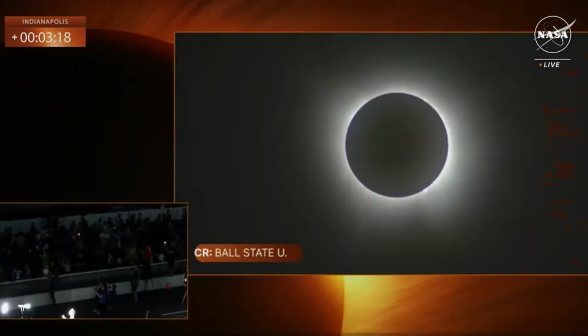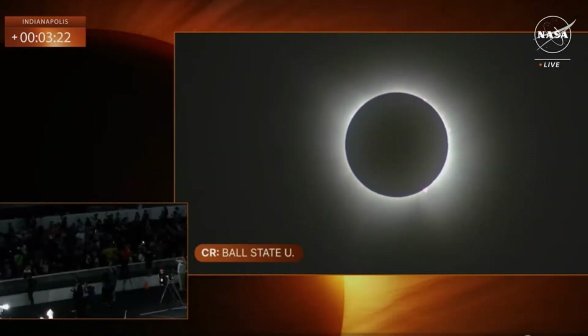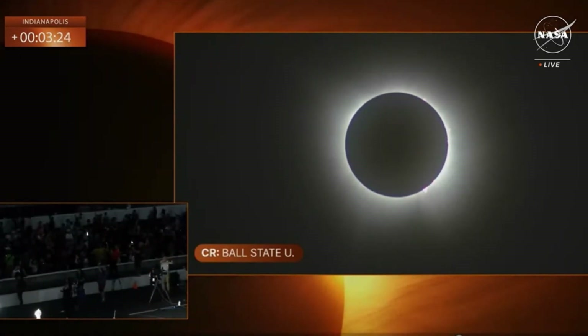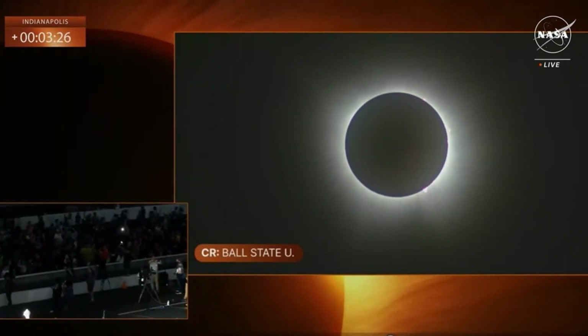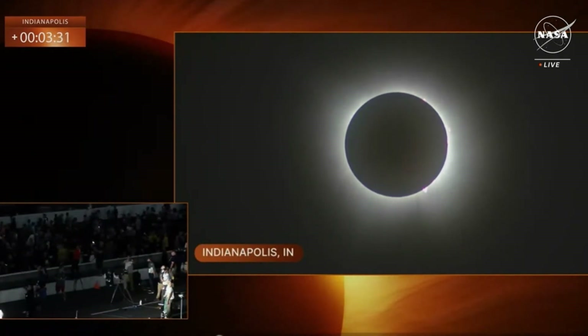We're starting to see bugs. Yeah, we are seeing bugs in light. It's hard to hear them over the crowd, but I can definitely see them flying. I think the animals are a little bit confused. Nikki, while I have you, we've got a lot of programs at NASA looking at the sun — no eclipse glasses required.